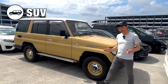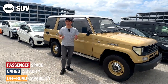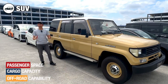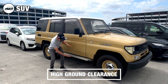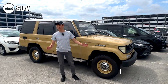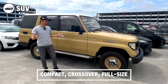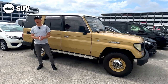Sports utility vehicles, or SUVs, are designed for drivers who require a combination of passenger space, cargo room and off-road capability. They usually have a higher ground clearance, which is well suited for tackling rough terrains. SUVs come in different sizes — compact SUVs, crossover SUVs or full-size SUVs — and can accommodate varying numbers of passengers, usually five to eight.